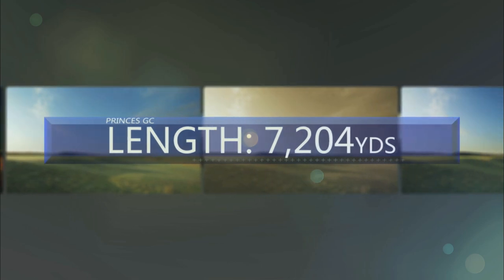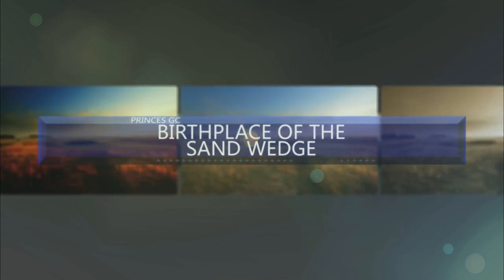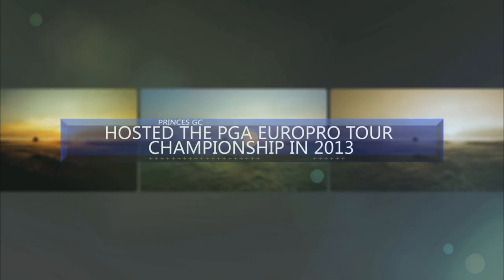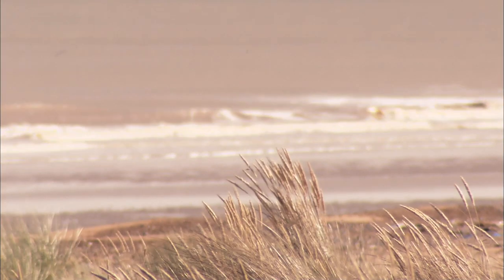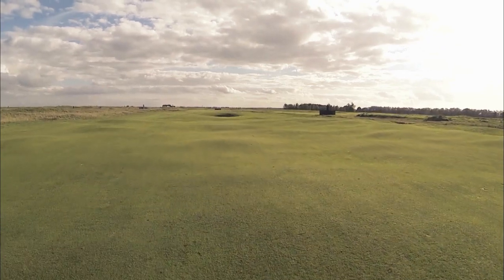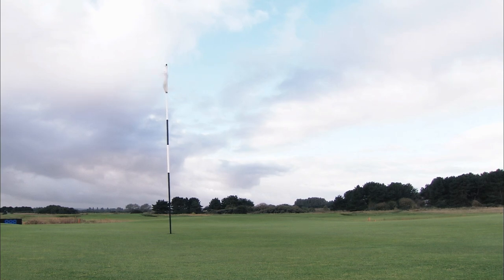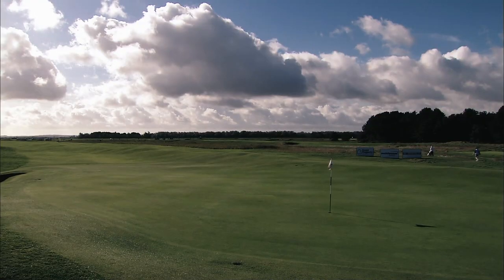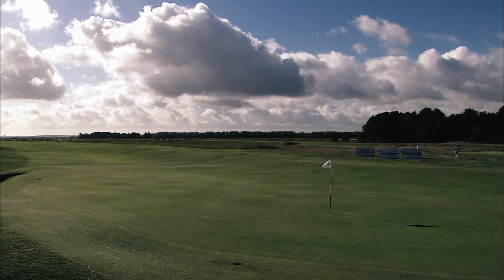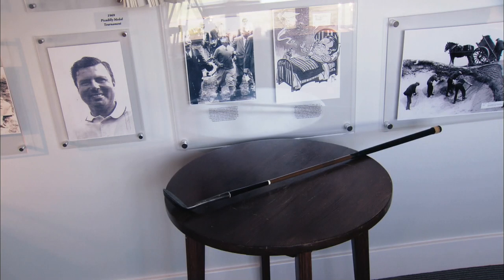Princes returns to the schedule as event number fourteen — the windy conditions and superb links layout will certainly test our players. Set on the coast of the English Channel, Princes is regarded as one of the most prestigious golf clubs in the world, counting Phil Mickelson and Gary Player among its honorary members. Princes hosted the 1956 Curtis Cup and 2006 Amateur Championships, but is most famous for the 1932 Open Championship won by American Gene Sarazen, who debuted his newly invented sand iron at the tournament.